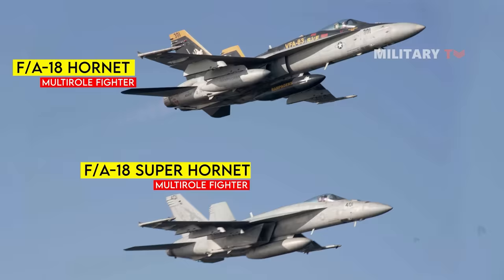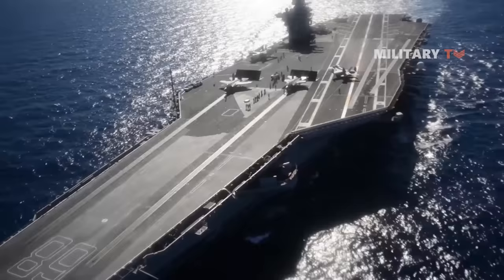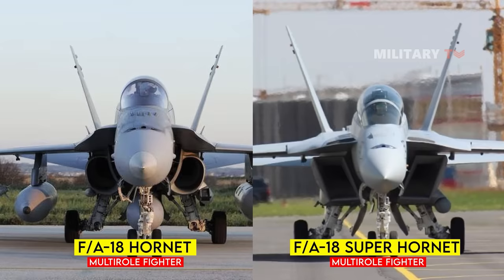It shared design concepts with the original Hornet but boasted a larger airframe. Alongside the Hornet, the Super Hornet faithfully served in the Navy's carrier fleet, awaiting the arrival of the F-35C Lightning II to take its place. Join us as we examine the comparison between these two versatile multi-role aircraft.